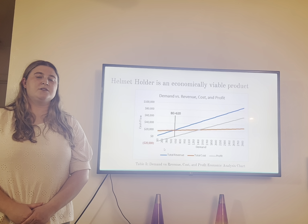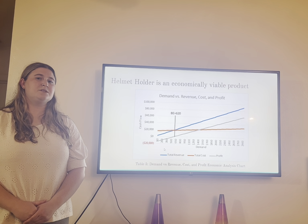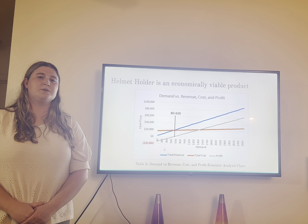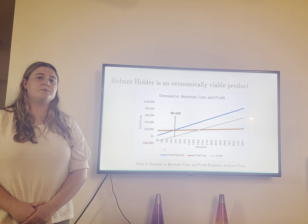Next we have our production time and production costs. These are both important because we need to be able to get the product out to our customers in a timely manner, and doing so will also reduce our production costs and make it more affordable for customers to buy our product.